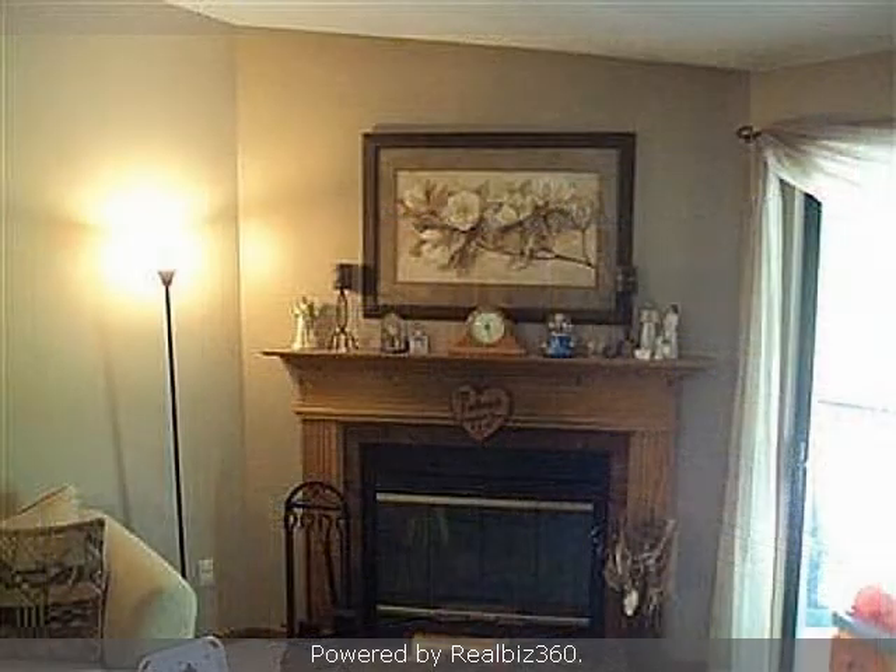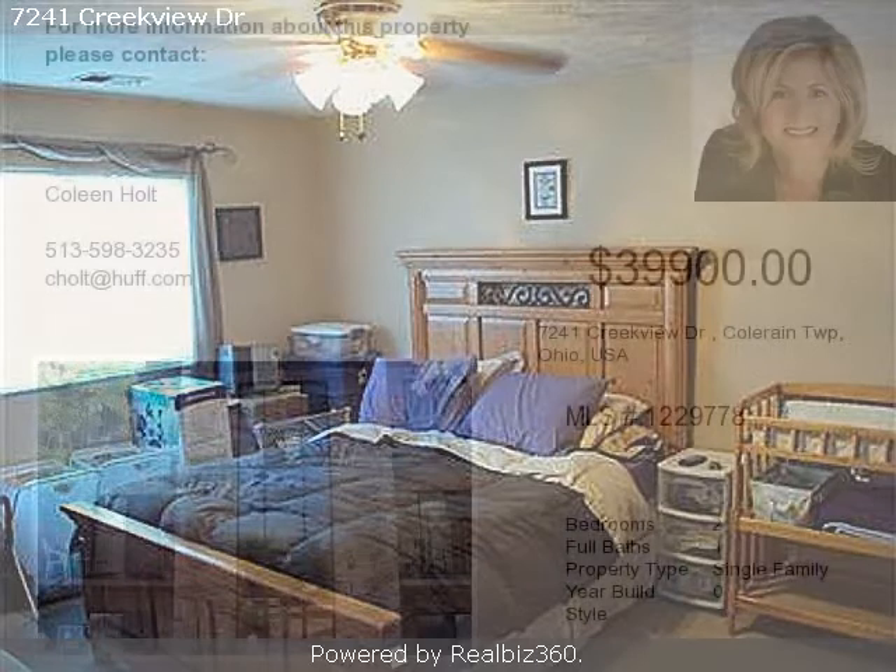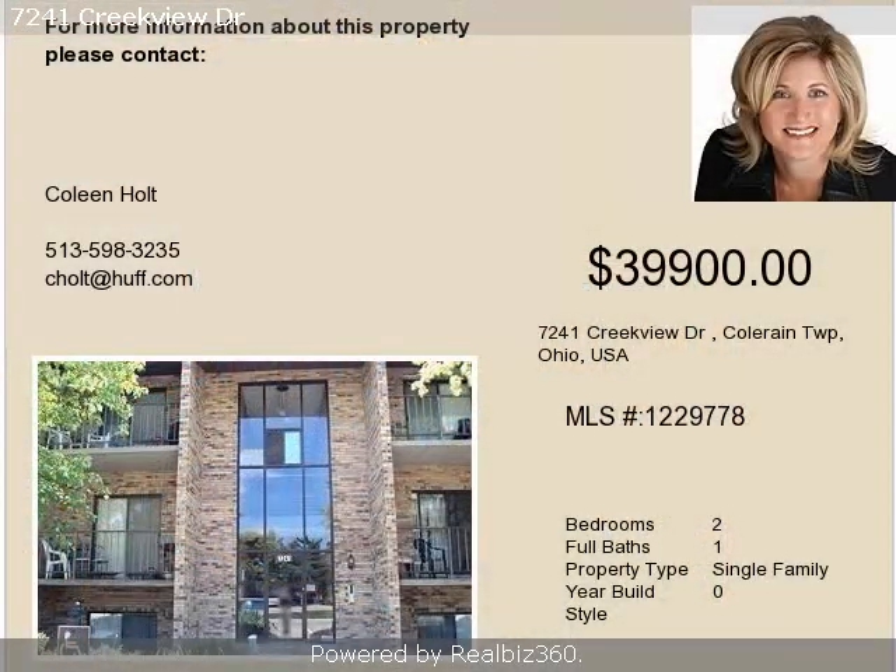On the outside, this property features a balcony and a brick exterior finish. Community amenities include a swimming pool, a tennis facility, a community clubhouse, and private assigned parking.